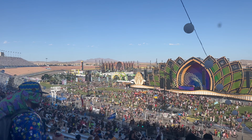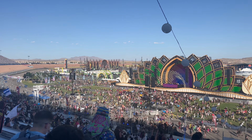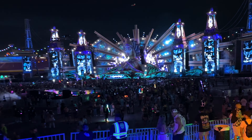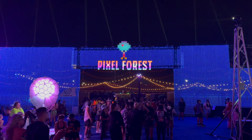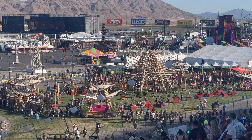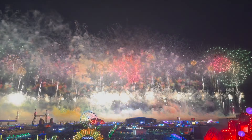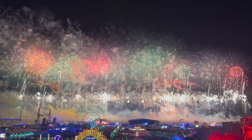Well, fellow ravers, I hope this video gave you a taste of everything you can experience at EDC Las Vegas. Remember to take time to recharge and make the most of each unique area throughout the weekend. Share your thoughts in the comments and let me know what you'd like to see in future videos. Until next time, bye for now.